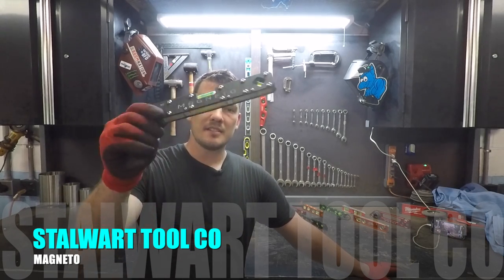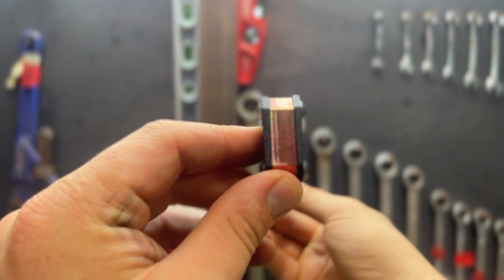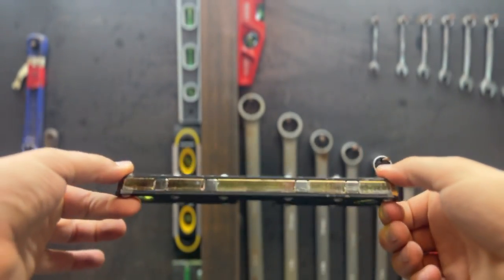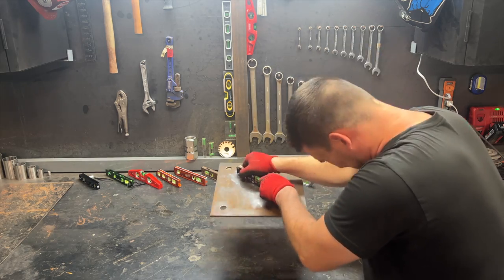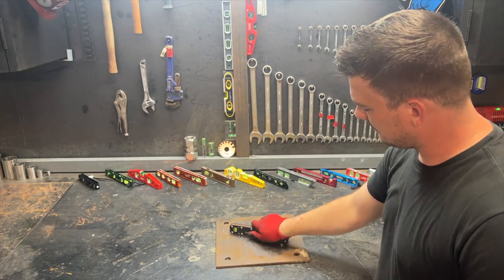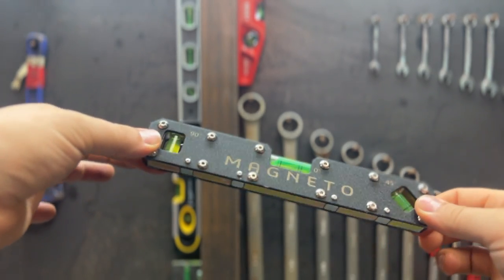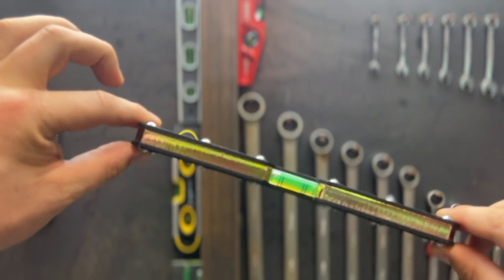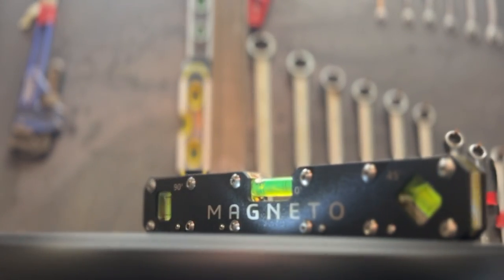Speaking of magnets, before we crack the top five, I want to do a brand new tool reveal. This is a prototype of a level that isn't even in production yet. It's from a company called Stalwart Tool Co. and it is made right here in the USA. It's a heavy duty laser-cut zinc-coated steel sandwiched by stainless steel, and it's called Magneto. That is the strongest magnet on a level I've ever seen, and it's not even close — that plate weighs nine and a half pounds. They actually wanted me to ask for your feedback, so please let me know what you think in the comments and keep an eye on their website. I did not include this in my ranking; the strongest magnet on a level currently available is inside the top five.